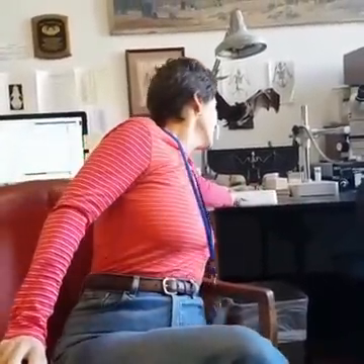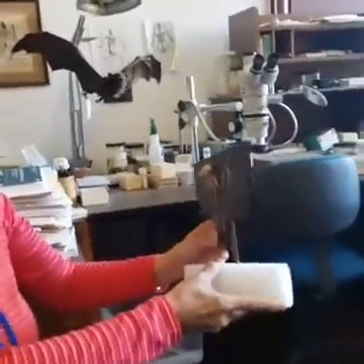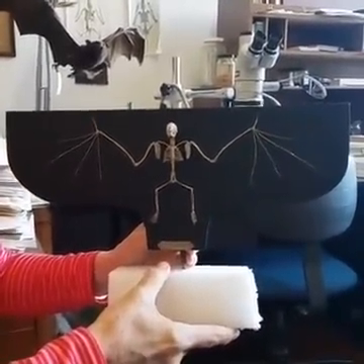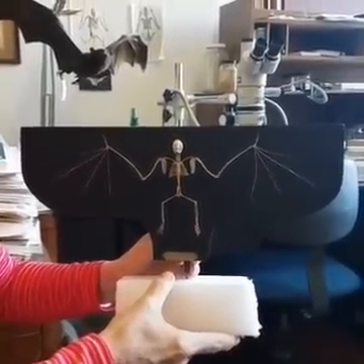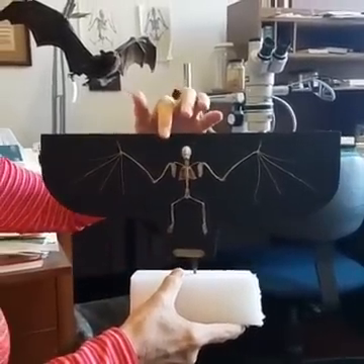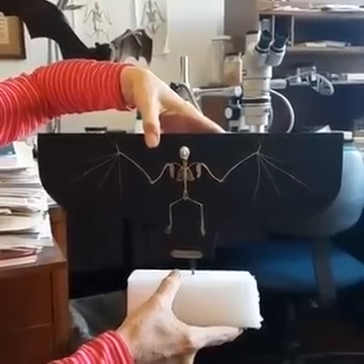You've got a vampire bat skeleton right here — can you talk about this and how it differs from other bat skeletons? One of the reasons I wanted to get out this skeleton is to show the size of a vampire bat. Some people think that vampires are great big huge bats, but they're not — they're quite small. You can see the size of my thumb compared to the size of the skull of this bat.